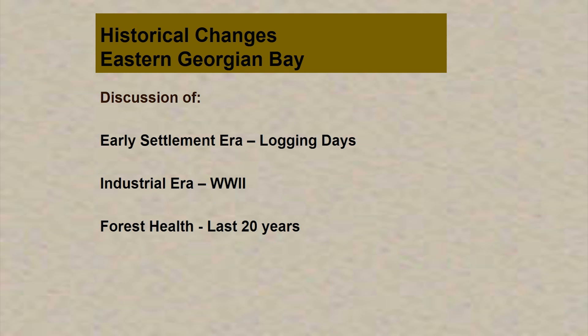I'm going to talk about the historical changes in Eastern Georgian Bay. My focus is the French Severn Forest, but similar activities took place all along the bay. I'll cover the early settlement era, the industrial era, and the last 20 years, including some forest health issues that have come up in the crown forest.